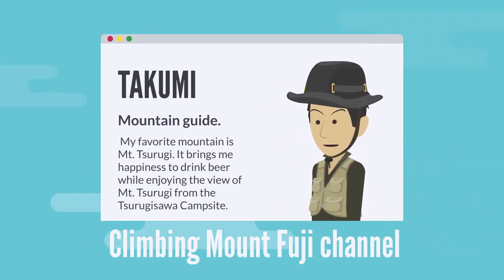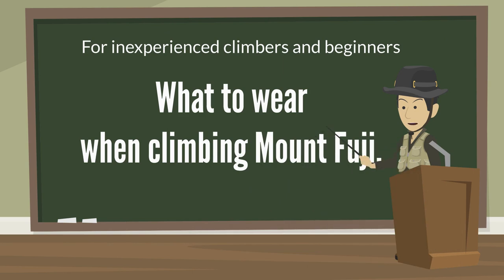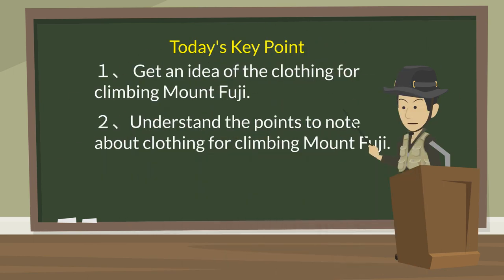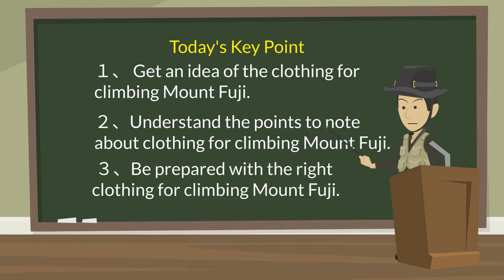Hello and welcome to the Climbing Mount Fuji channel. Today, we're going to talk about what to wear when climbing Mount Fuji. By watching this video, you'll understand the following points: 1. Get an idea of the clothing for climbing Mount Fuji. 2. Understand the points to note about clothing for climbing Mount Fuji. 3. Be prepared with the right clothing for climbing Mount Fuji.